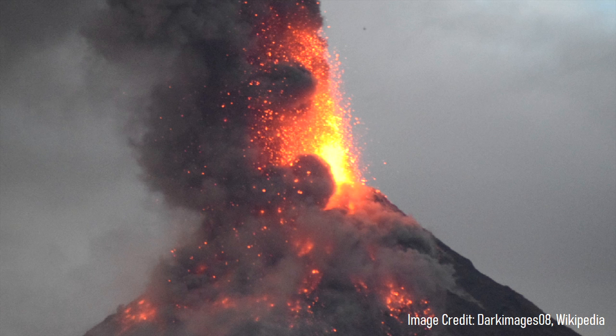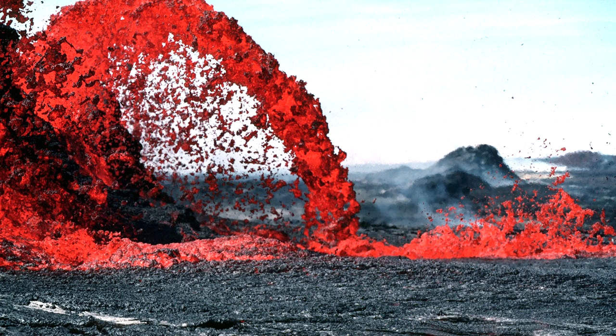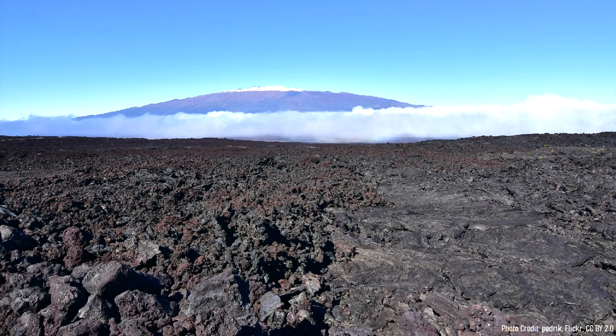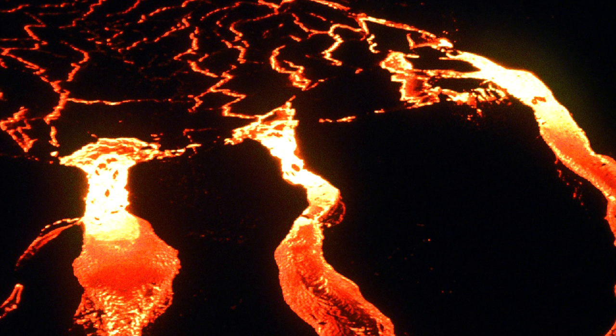Eventually, one of these cinder cones became the focus of activity, which began building a single broad volcanic cone. The lava it erupted had a very low viscosity, so it quickly flowed downhill at speeds of up to 30 kilometers per hour. After several million years of eruptions, a broad shield volcano had been constructed — 800 meters in height — and contained a single elongated rift zone representing the underlying ever-present fissure.